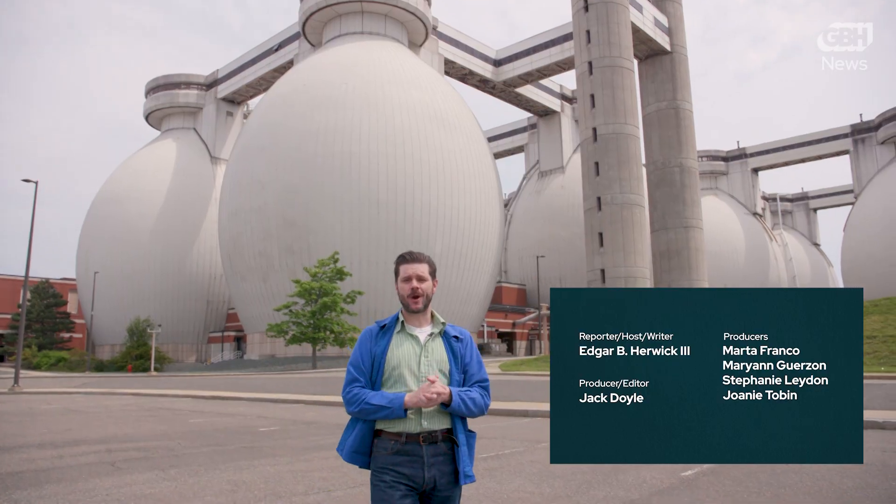Don't forget to like and subscribe. If you're curious for more, check out one of these recent episodes, and thanks to Emerson College for always keeping us curious. I'm Edgar B. Hardwick III — you stay curious out there.